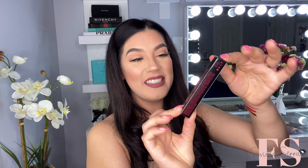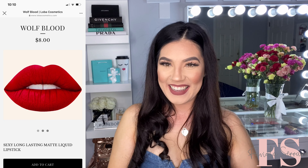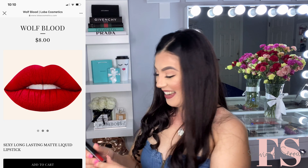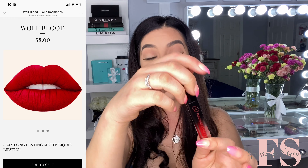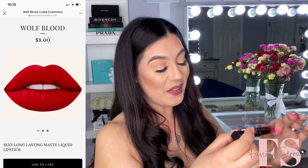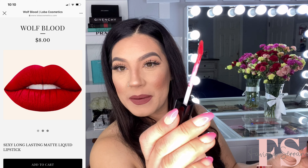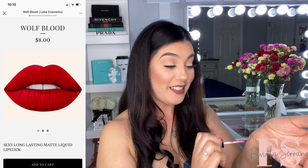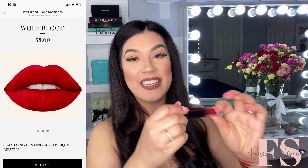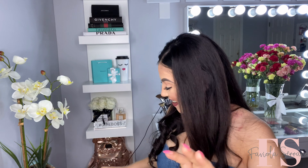Next, we have this one here, and this one is in the shade called Wolf Blood. I like those names. Oh my god, I'm excited for this one. Wolf Blood — it looks like it's a red. This is what the applicator looks like. It looks like the applicators are all the same, and I really love those type of applicators. Oh my god, they're super pigmented, vibrant colors. Wolf Blood — I'm excited about that one too.